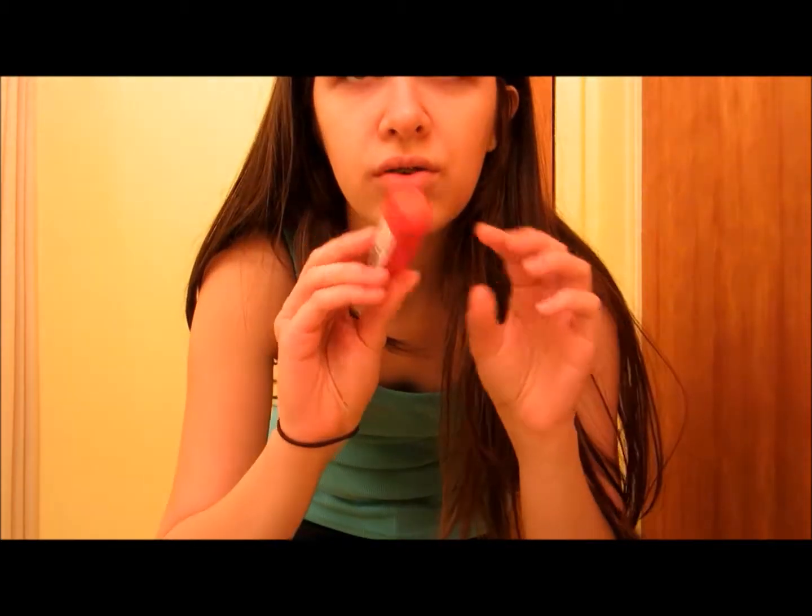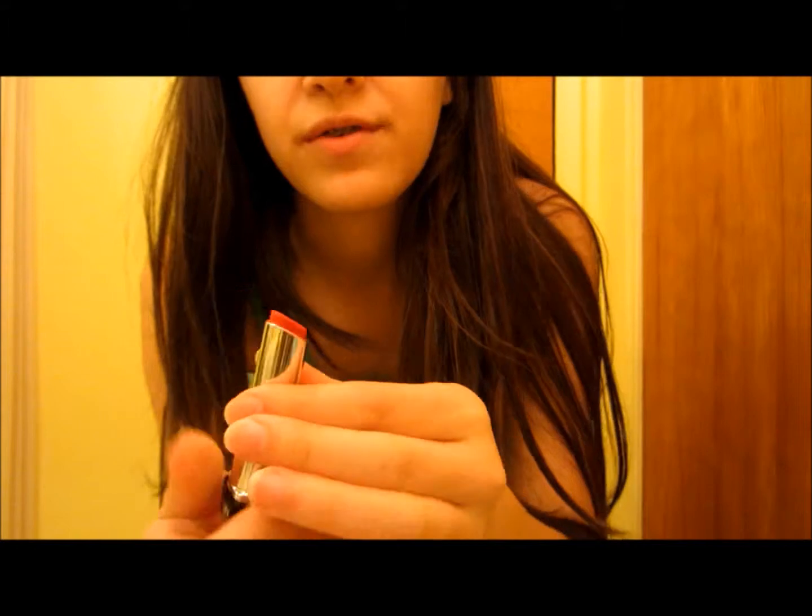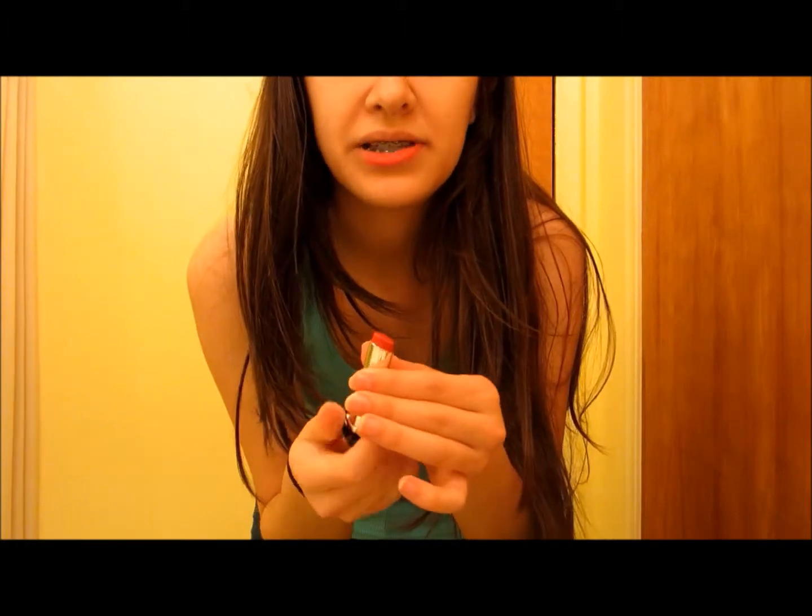I just want to try on some different lipsticks and show you guys what it looks like. I doubt one little square will be enough, but I'll go with the bright red first. Just bright crimson red. I'm not very good at applying lipstick, just saying.